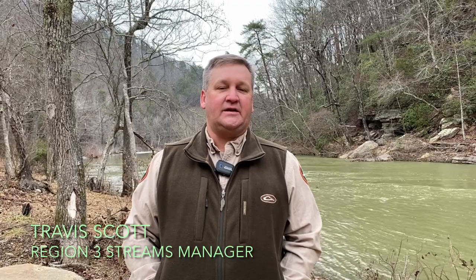Hi, I'm Travis Scott. Today we're at Big Soddy Creek Gulf Natural Area in Soddy Daisy, Tennessee. I'm Rick Nunley. I'm the mayor of the city of Soddy Daisy.